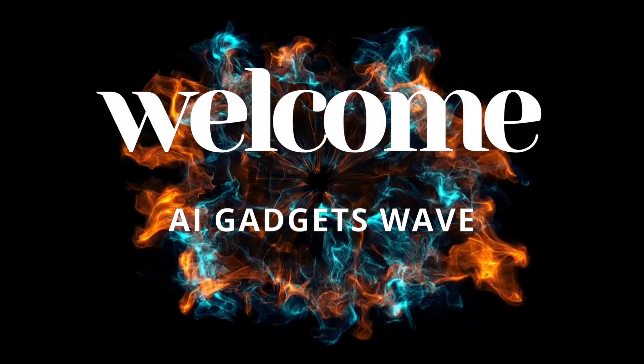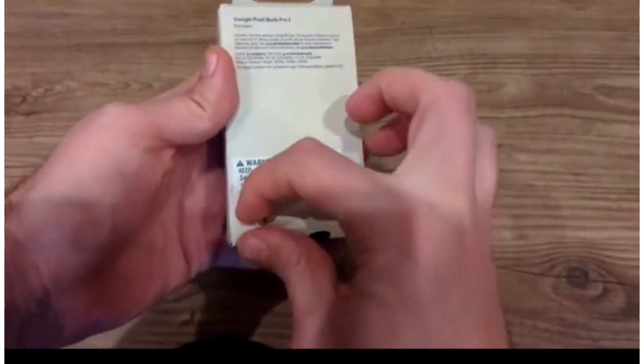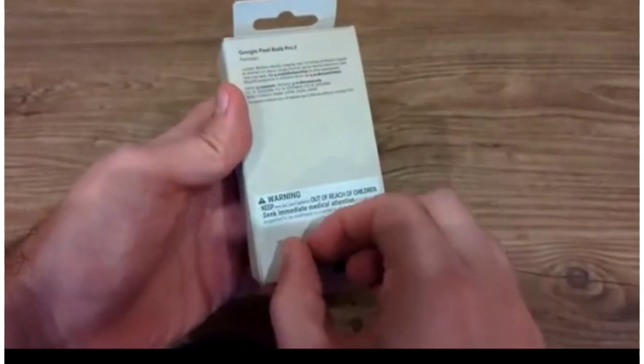Welcome to AI Gadgets Wave. Today, let's go behind the scenes and see how Google Pixel Buds Pro 2 use real AI — not just for show, but for sound that actually adapts, learns, and reacts. Let's dive into how each smart feature works, and how it's trained to help the user.